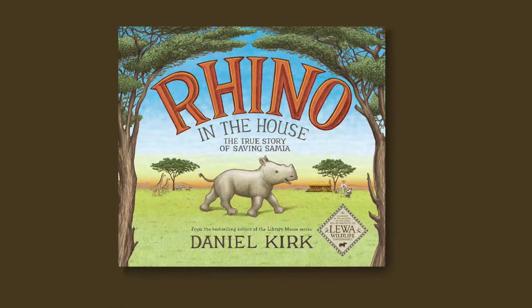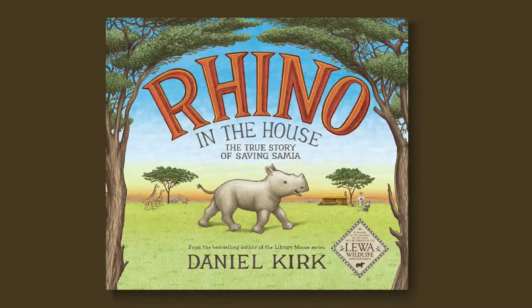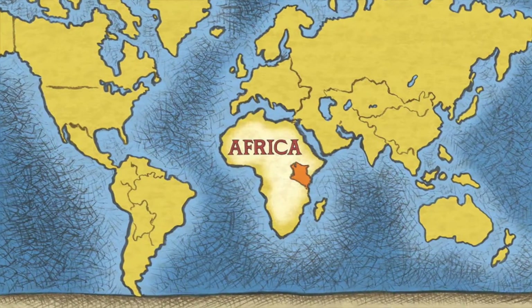I'm Daniel Kirk, children's book author and illustrator. Last February, while researching my new book, Rhino in the House, I flew to Kenya, East Africa, to visit the Lewa Wildlife Conservancy.